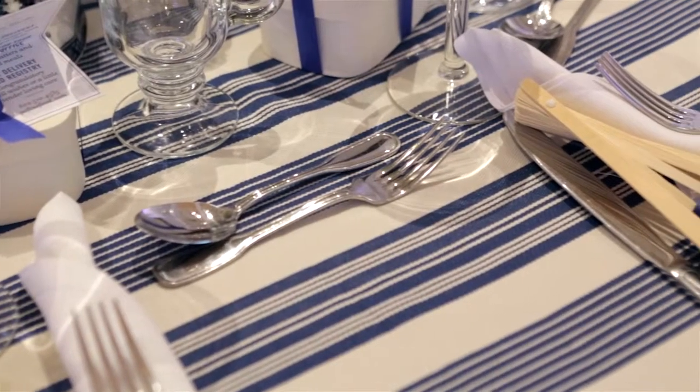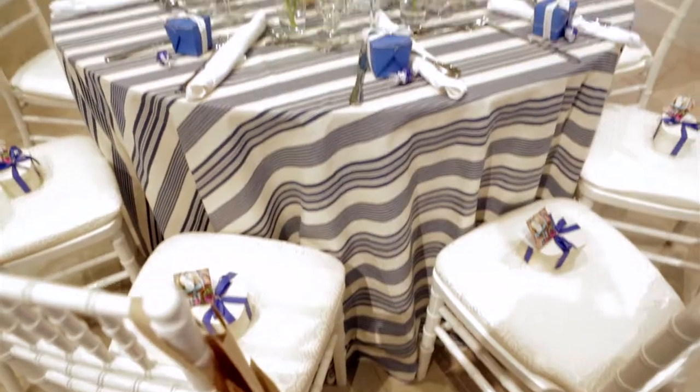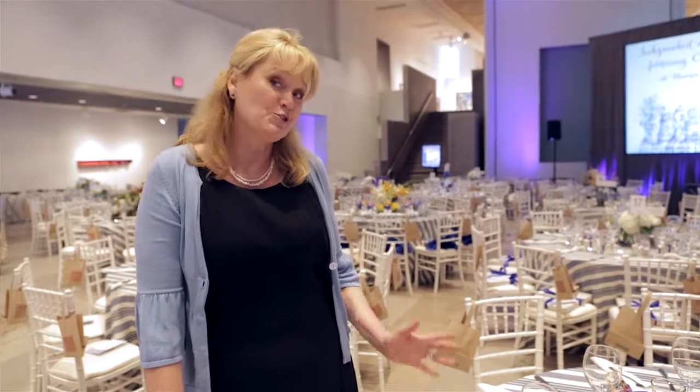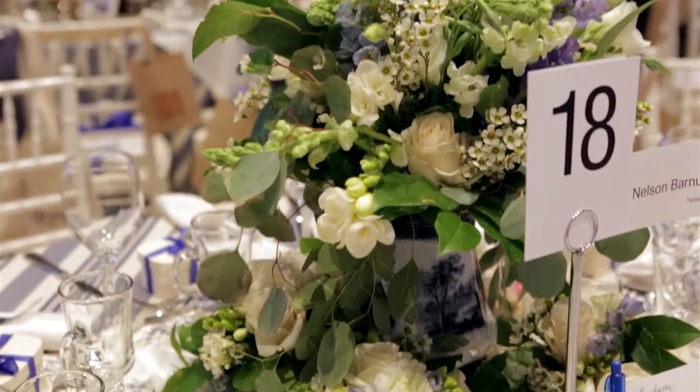The tables are all covered in this beautiful Ralph Horan blue and white fabric. Blue and white is classic — it's Carolyn Roam's favorite. The theme is blue and white Carolyn Roam, and she has a new book which is about flowers, so we just wanted to celebrate all the beautiful flowers.